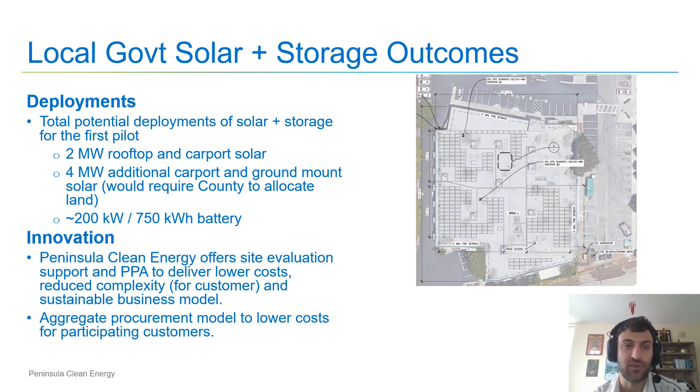Thank you for listening to the distributed energy resources strategy and programs training. Thank you for your time.